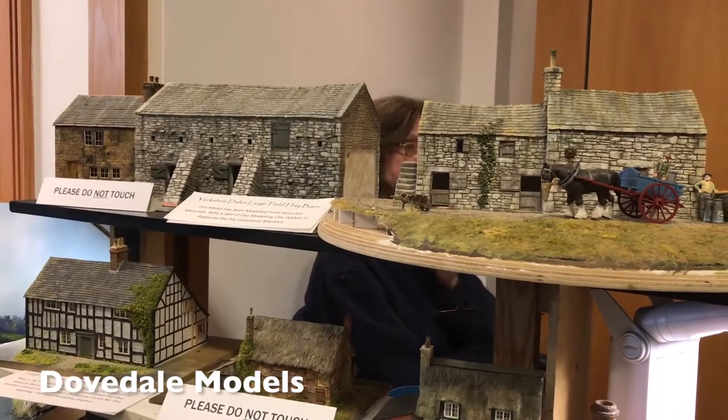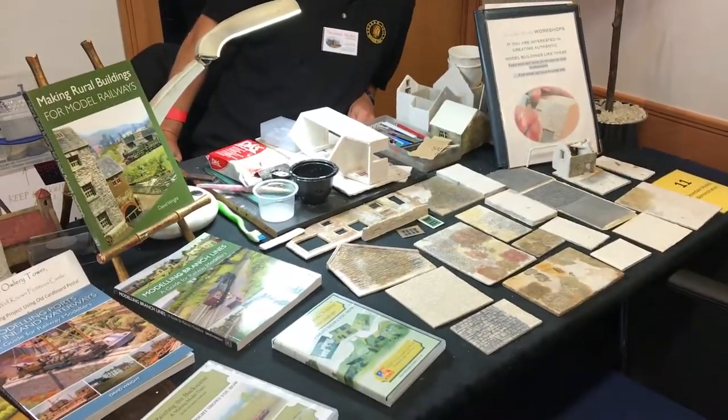Dovedale Models showed off some excellent scale model buildings handmade by David Wright.